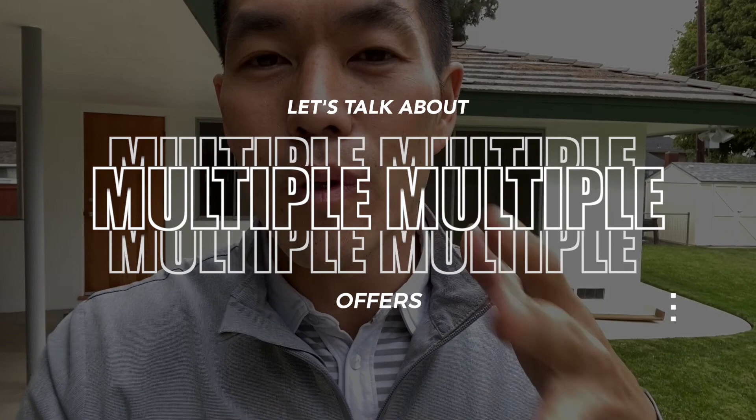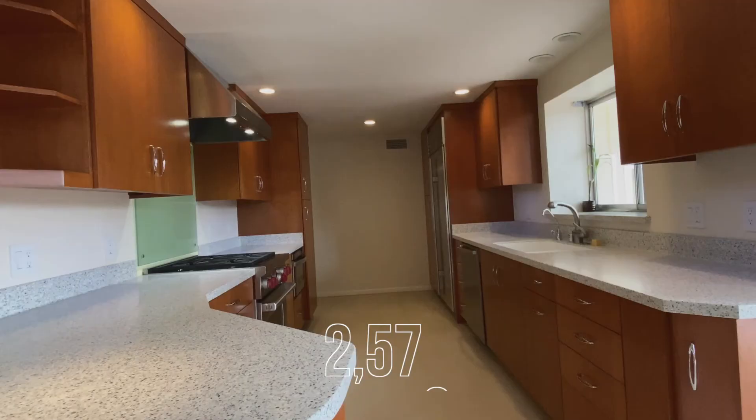Let's talk about multiple offers. Multiple offers are very important in our market because now we're getting so many properties selling so quickly with so many buyers out there. It's important to understand how to stand out in a multiple offer situation. In this particular case, we had probably five to ten offers, and we beat them out and got the property.